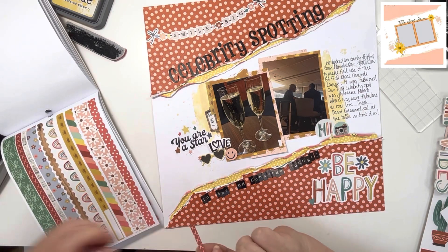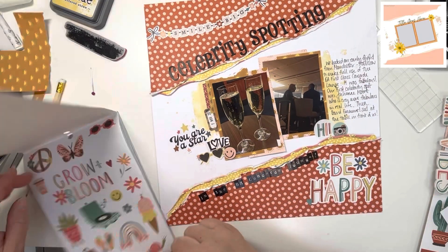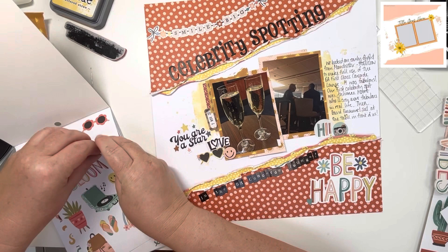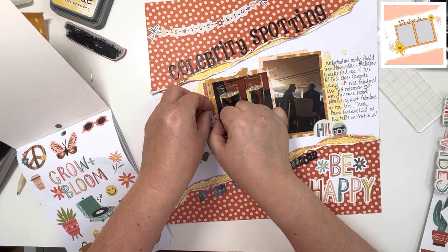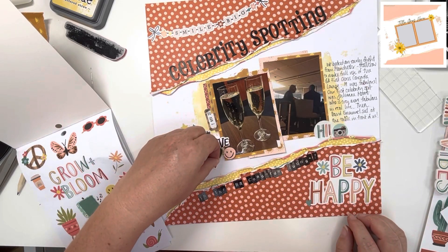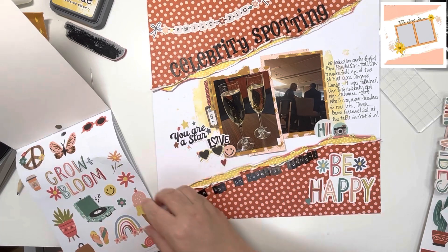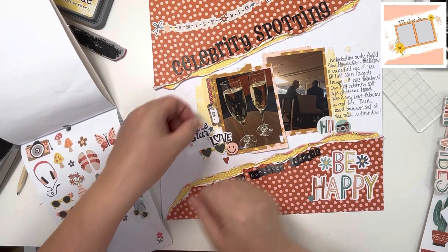Don't forget to check the description box below to see everybody else joining in on this fabulous hop. There's a playlist that Christy has created for us all — every day we all add our videos and that list is growing and growing. You can just hit play and it will continue to play them one after the other, which is a great way of finding new creatives without having to click on a new link each time. I really like playlists — I think they're such a good idea.